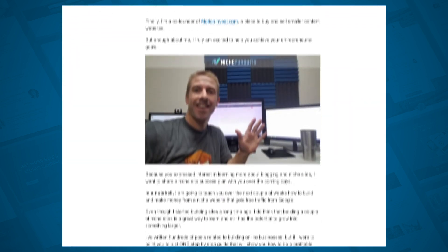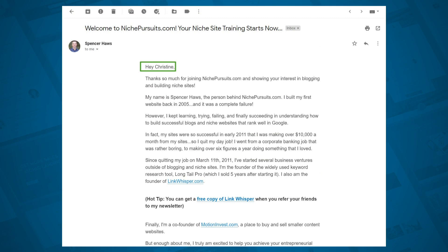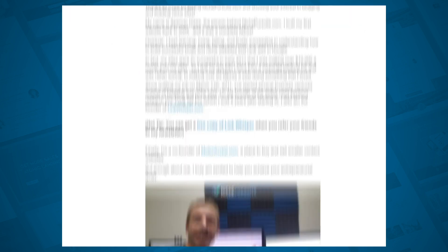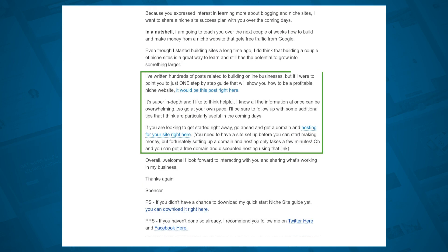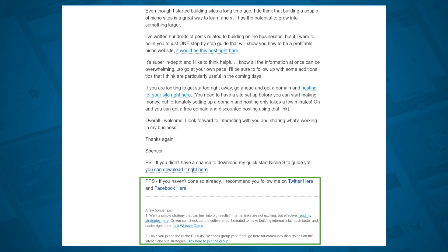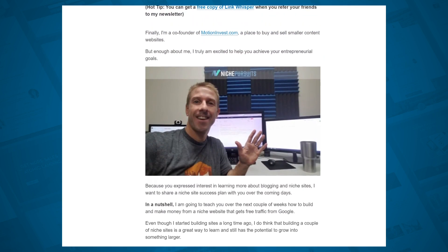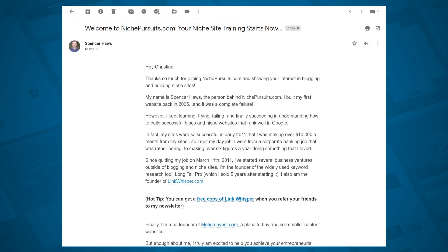Another pretty good example is this one from Spencer Hawes at nichepursuits.com. It starts with a bit of personalization, then we learn a little about Spencer's journey, followed by links to popular posts on his website and a link to one of his free resources. His main website doesn't always promise a freebie, but this is a great way to use the same welcome email for both types of opt-ins. It ends with a few more links and calls to action. Even with an image and quite a few links, this email did make it to the primary inbox tab.